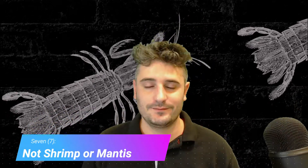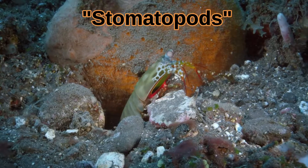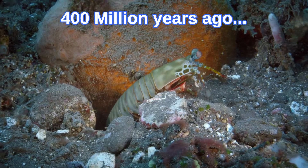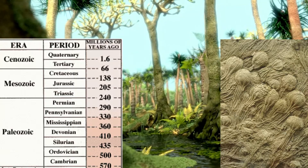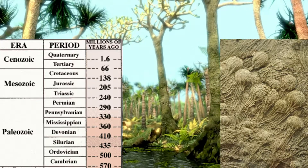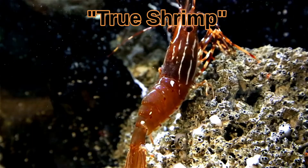Number 7: Not shrimp nor mantis. Mantis shrimp are carnivorous crustaceans belonging to an order called stomatopods. They split from shrimp in the tree of life about 400 million years ago. For reference, mantis shrimp diverged from true shrimp in the Paleozoic era, and they are twice as old as the dinosaurs. The name mantis shrimp came about because they look like a cross of a praying mantis — with huge folded forelimbs — and a shrimp.